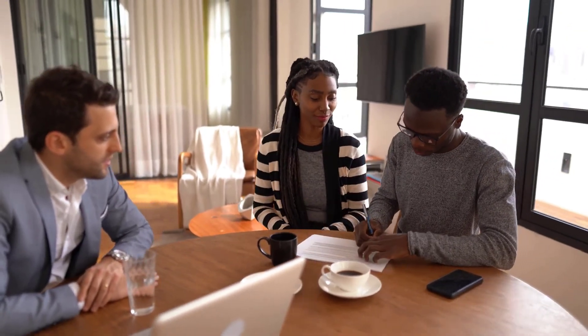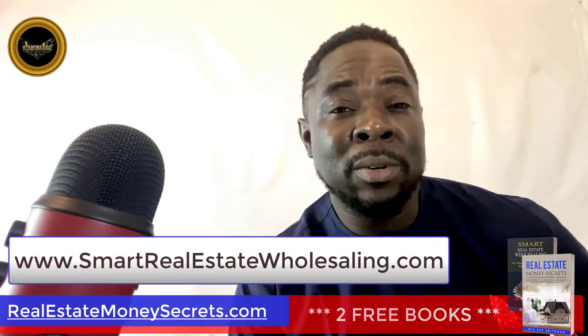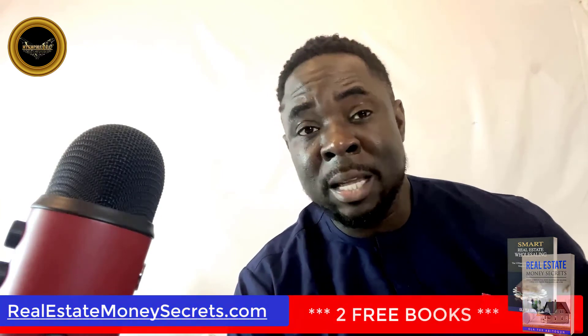Step 5: if your offer is accepted, lock the deal with a simple purchase contract. Step 6: sell the equitable rights to purchase the property to cash buyers and investors in the area. Step 7: download the two free books at www.smartrealestatewholesaling.com and you will get a free seat to the next masterclass where we cover this step by step.